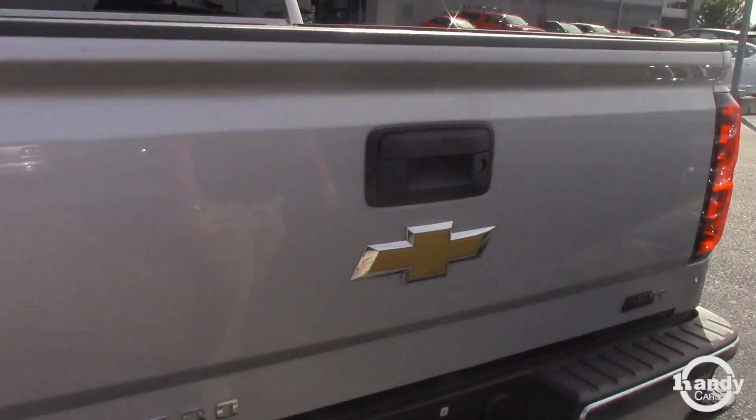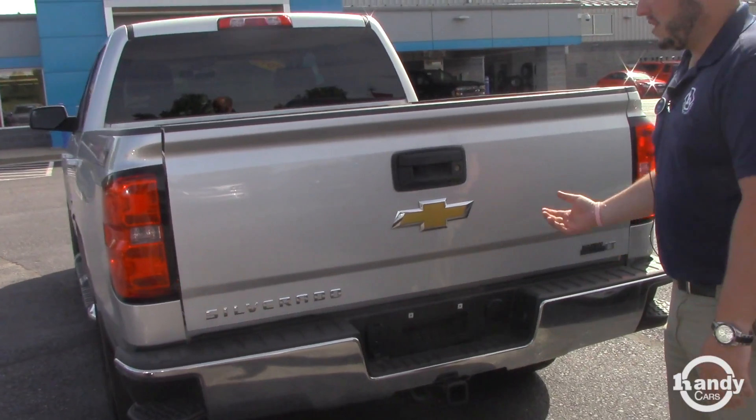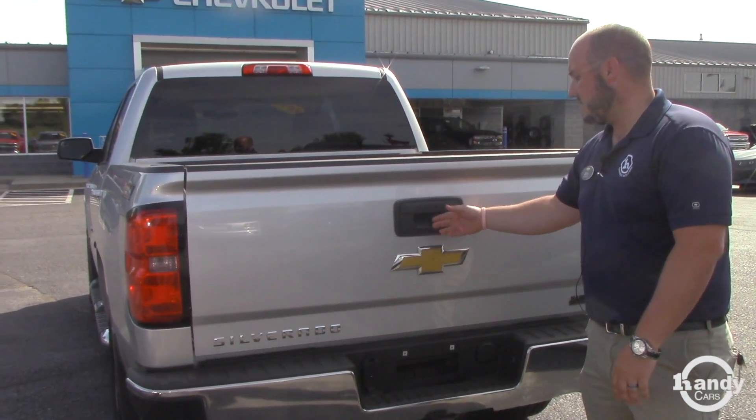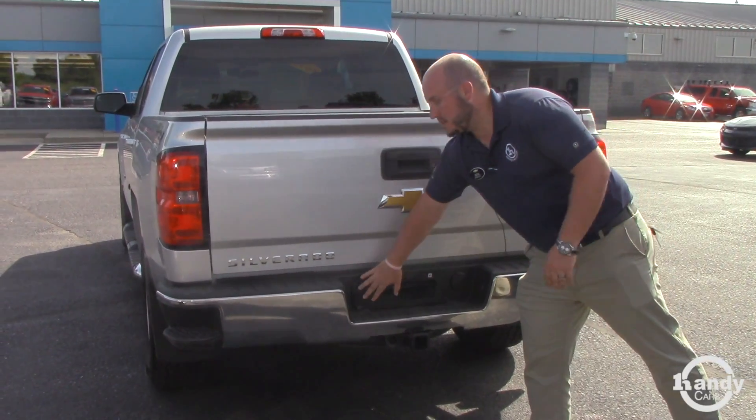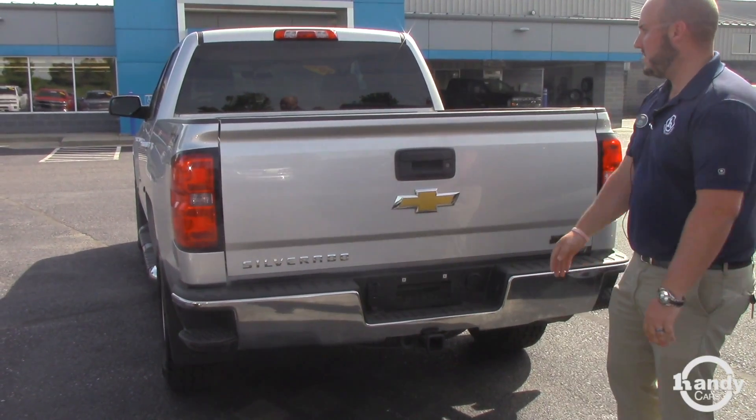The outside of the truck is pretty free from any cosmetic dents or scratches. As you can see here, it's got the trailer hitch, the 7-pin and 4-pin wiring, and the nice little corner steps there in the bumper.